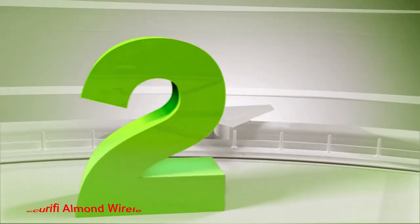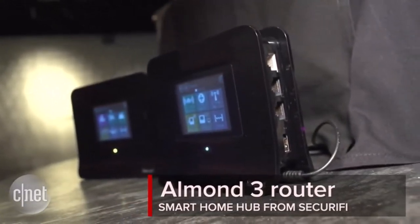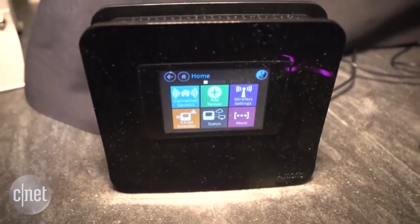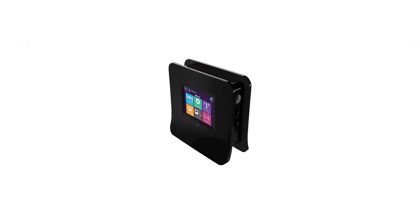Number 2. Securifi Almond Wireless Router Range Extender. Securifi's Almond Wireless Extender has become a favorite among RV owners. It didn't take long to see why this model has such fans within a rather picky community.